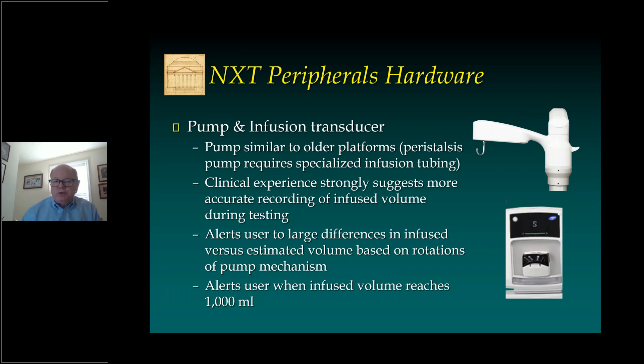The infusion transducer also alerts users to larger differences between infused versus estimated volume. I found this useful in several patients when there was an unrealized kink in the tubing causing difficulty with infusion, even though the pressures were measuring accurately. This extra monitoring I find to be useful in highly selected patients. The pump will also alert users when the infused volume reaches 1,000 mls — a quick alert that does not interfere with normal urodynamic testing, particularly useful for patients with larger bladders, such as those with diabetes mellitus.